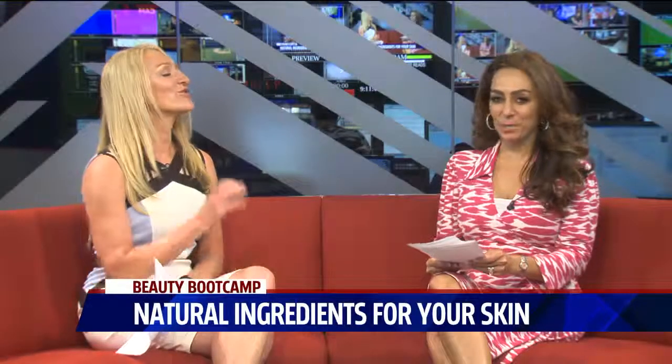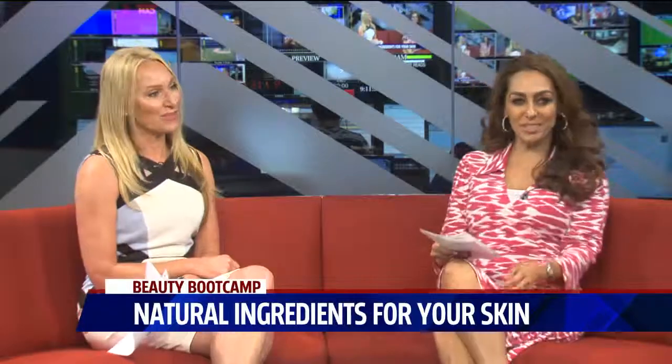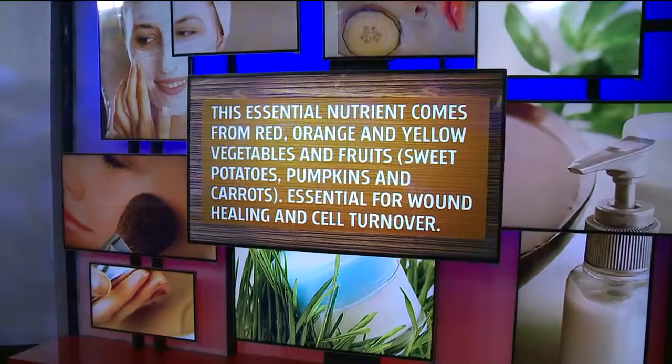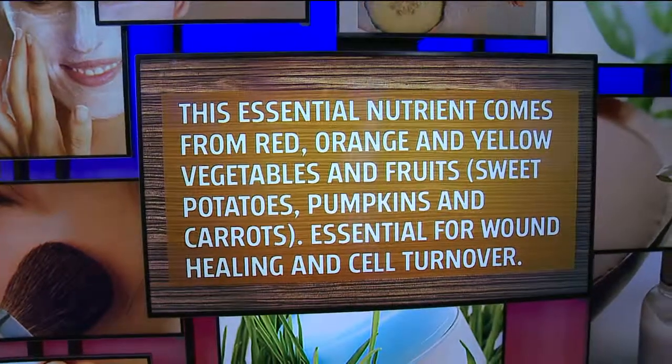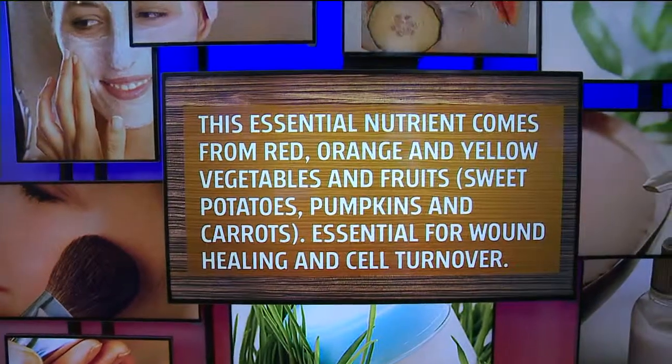My quizzes make me nervous. You're so good, you always get it. So this essential nutrient comes from red, yellow, orange vegetables — things like sweet potatoes, pumpkins, carrots. And it's great for wound healing and also for cell turnover.